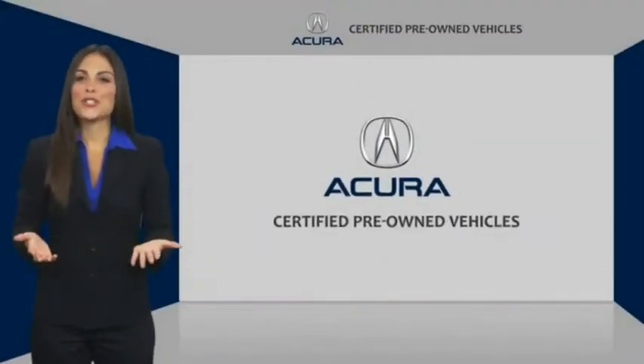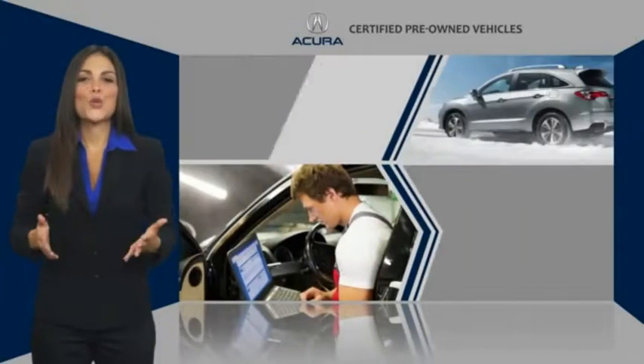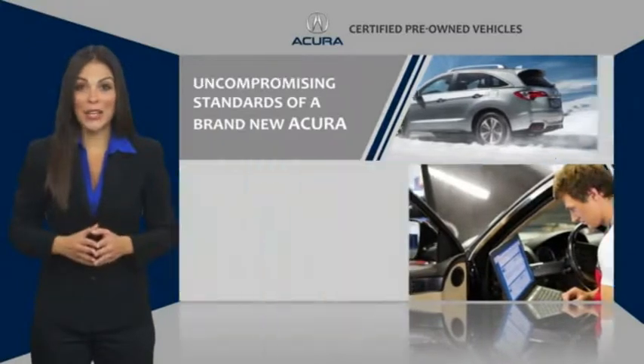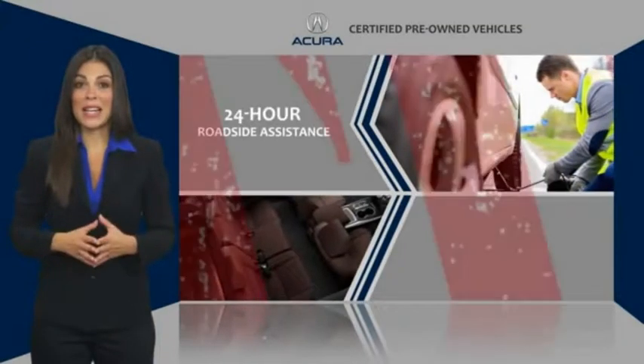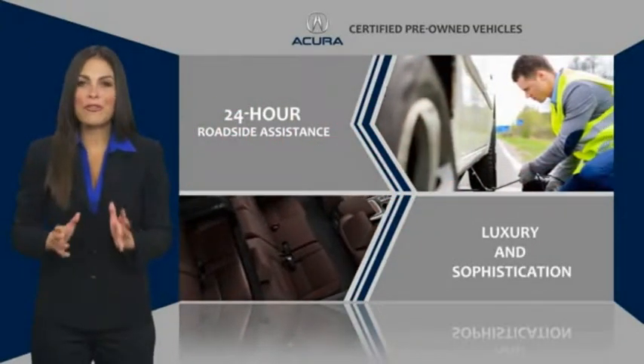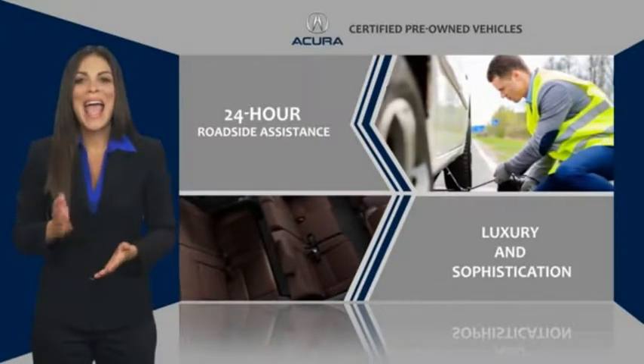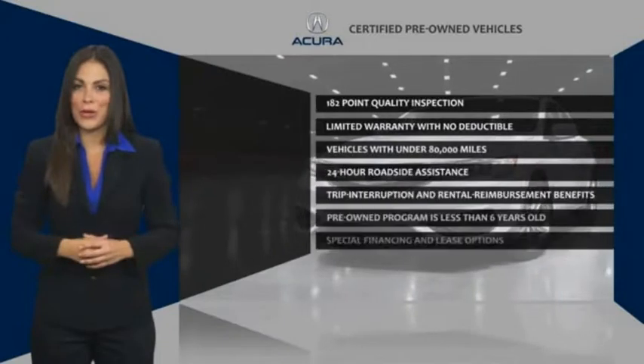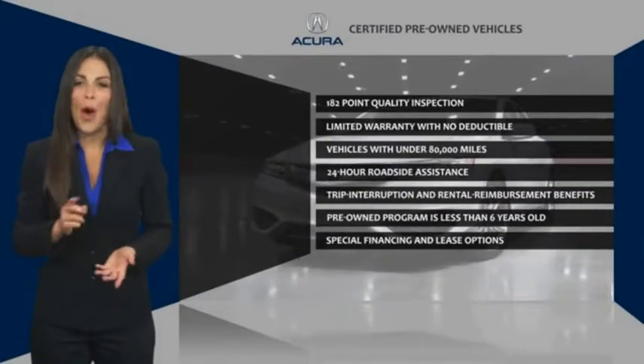When purchasing an Acura certified pre-owned vehicle, you can expect the same uncompromising standards of a brand new Acura. The Acura dealership technicians ensure that every vehicle upholds the luxury and sophistication of the Acura name. Acura certified pre-owned — once an Acura, always an Acura.